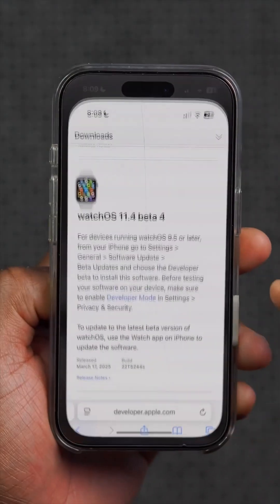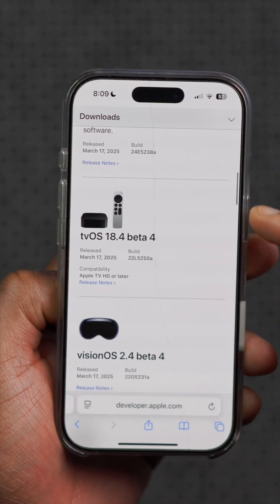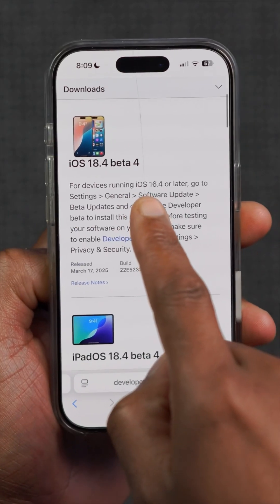Alongside the release of this update, we also got beta 4 versions of watchOS 11.4, visionOS 2.4, tvOS 18.4, macOS 15.4, and of course iPadOS 15.4, and this is the update we are talking about right now.